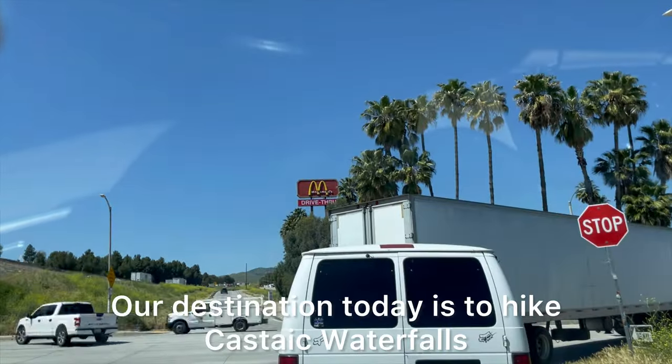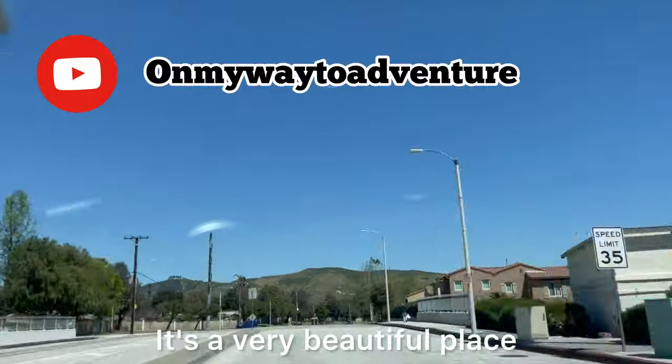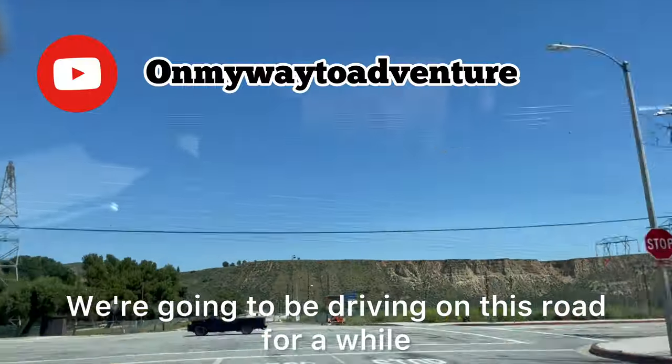Our destination today is to hike Castex waterfalls. It's a very beautiful place. We're gonna be driving on this road for a while.